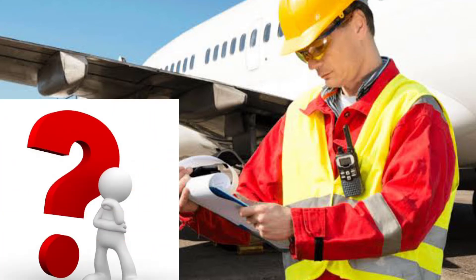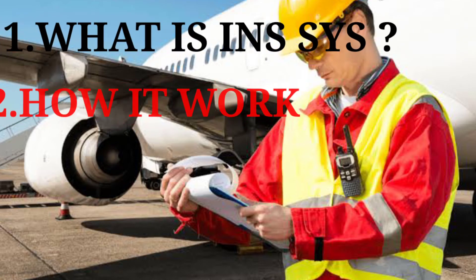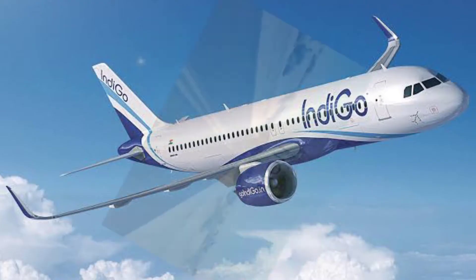A few questions may be coming to your mind from this topic: What is INS system? How does it work? How is INS used in autopilot system? And what is IRS system? So friends, let's start the video.